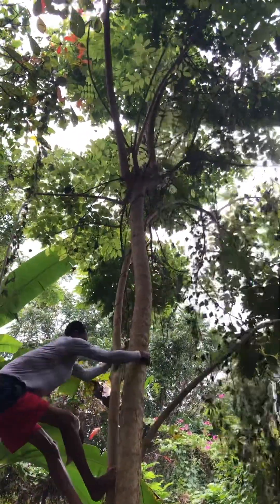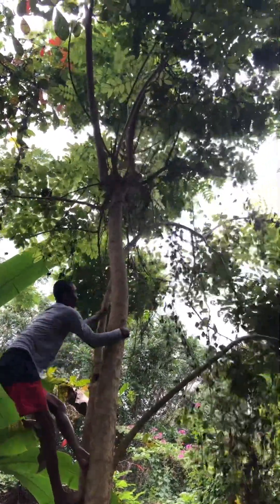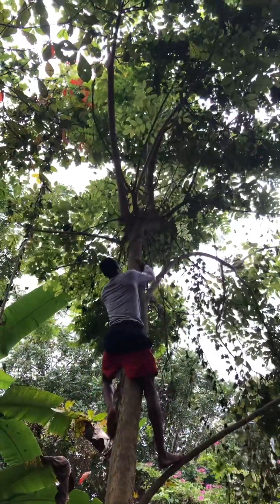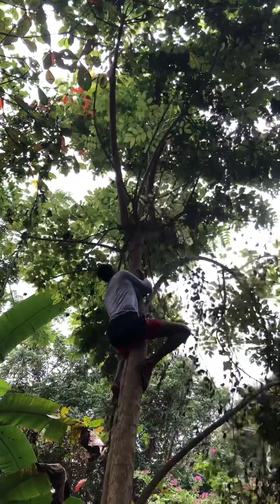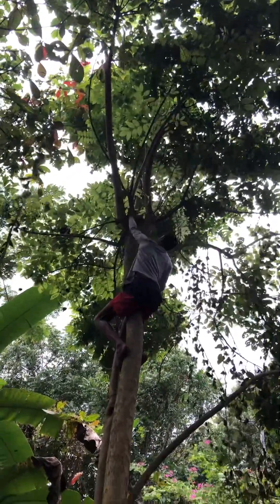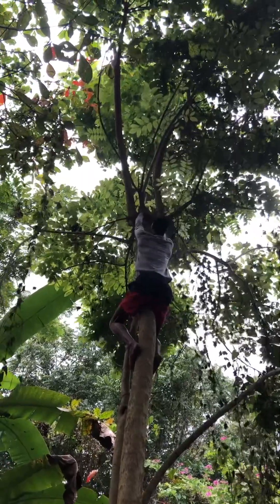This is the king of the forest tree, and it makes these pods that have a liquid in them that are used for eye drops. But of course, the trick is getting to the pods.